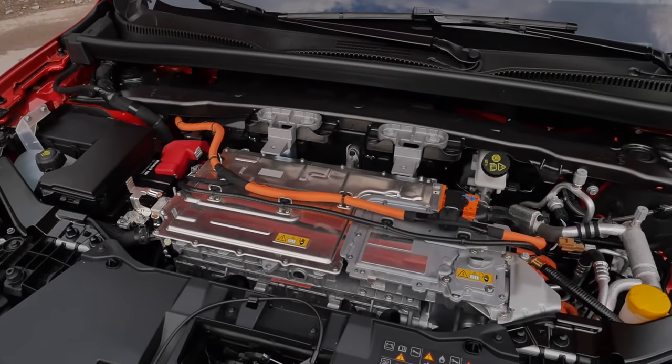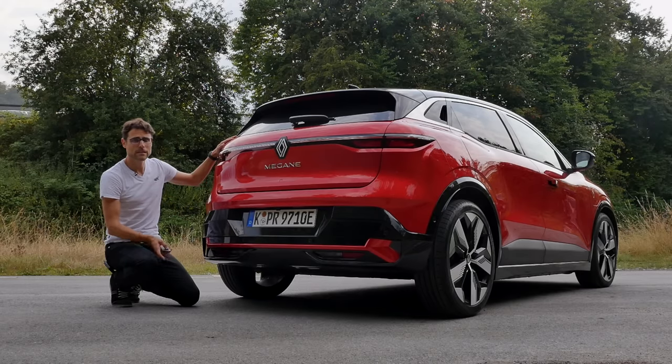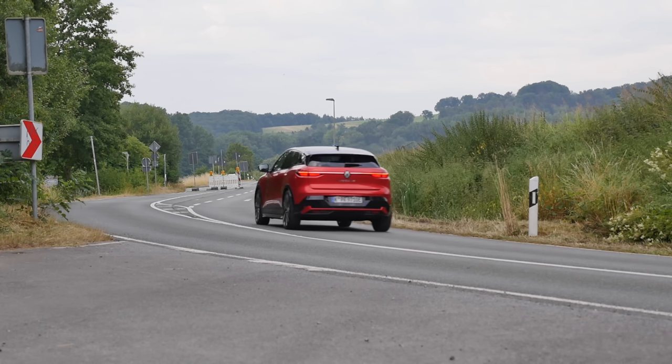Front-wheel drive only on this vehicle. The acceleration figures, depending on the version, are 10 seconds or 7.4 seconds. Battery sizes are either 40 or 60 kilowatt-hours net. Today we have the bigger one, which translates in ideal conditions into a range of something less than 400 kilometers or less than 250 miles. More about efficiency and energy consumption from our test today coming later.